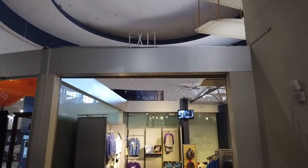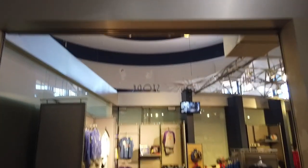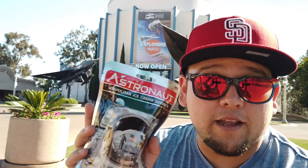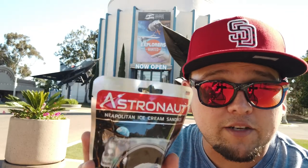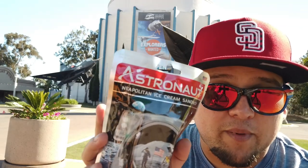And as all good journeys do, they end at the gift store. So of course had to end the trip off with a little sweetness — got the Astronaut Neapolitan Ice Cream Sandwich. Let's give this a try and see what it really does taste like to be an astronaut trying to eat some ice cream in space.